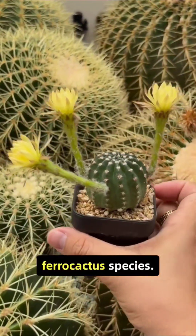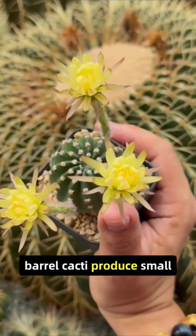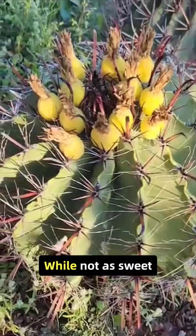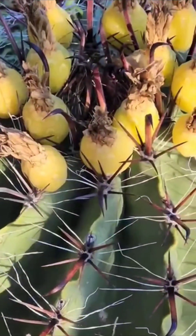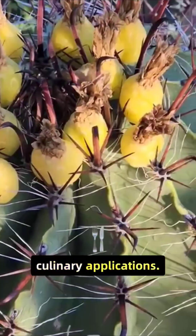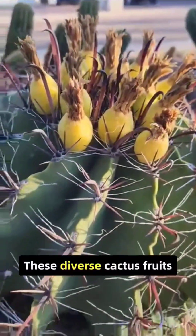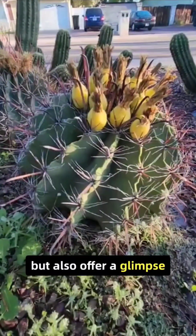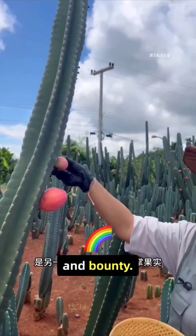Barrel cactus, Ferocactus species: known for their ribbed, cylindrical shape, barrel cacti produce small, pineapple-shaped fruits. While not as sweet as other cactus fruits, they are edible and have been used traditionally in various culinary applications. These diverse cactus fruits not only add a touch of the exotic to your palate, but also offer a glimpse into the rich tapestry of nature's adaptability and bounty.